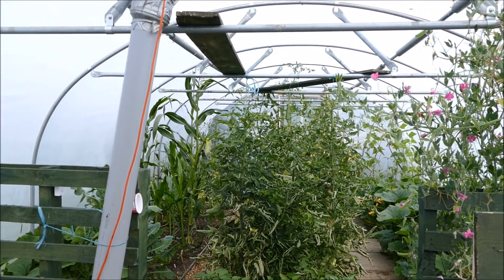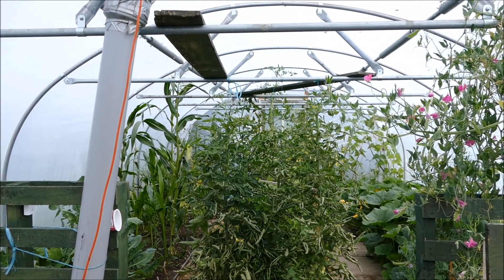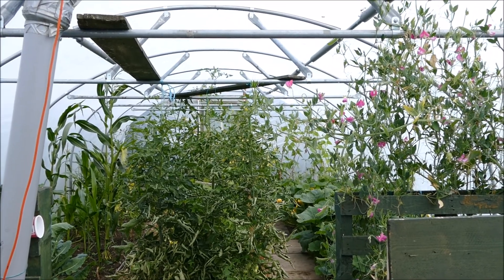Hello and welcome to Gardening at 58 North. In this video I'd like to give you guys an update of the polytunnel again. It's currently the 9th of July.